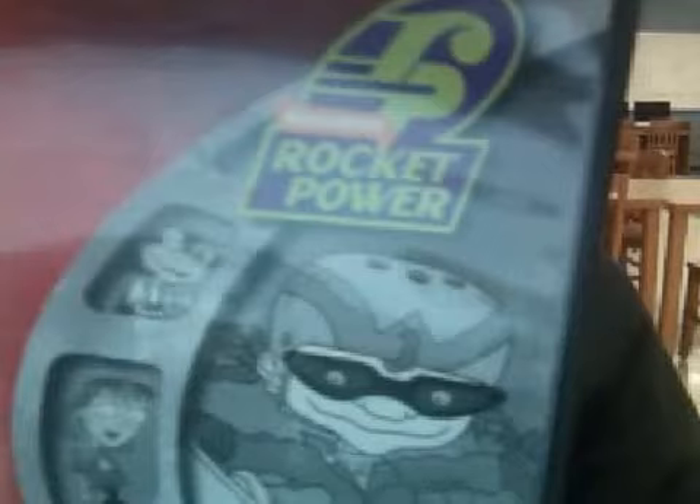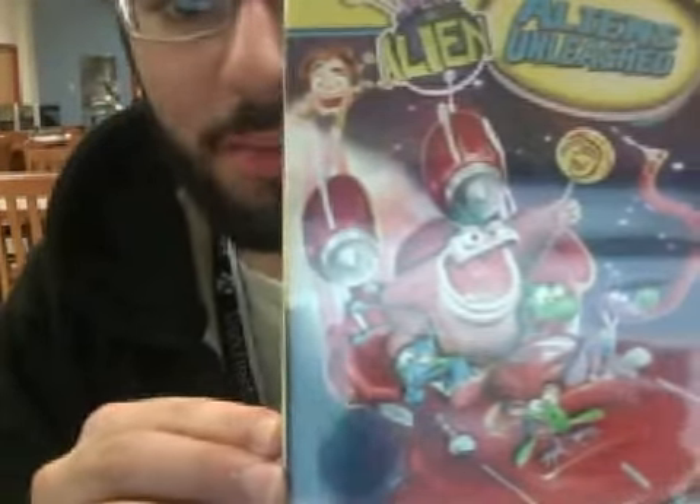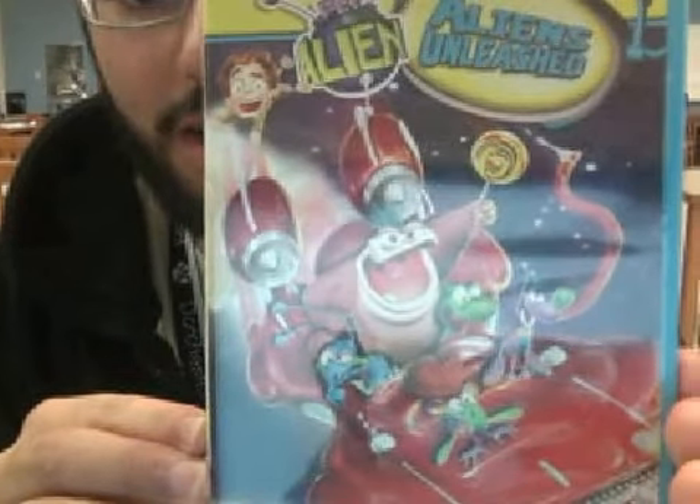Hi YouTube, it's Cameron, and I got something to show you today. I got Video Now, and here's what it looks like — Rocket Power — and comparing it to a DVD I got from the store yesterday. Stop and Shop. Pet Aliens: Aliens Unleashed. This is in Video Now.